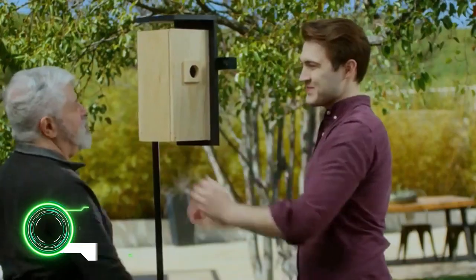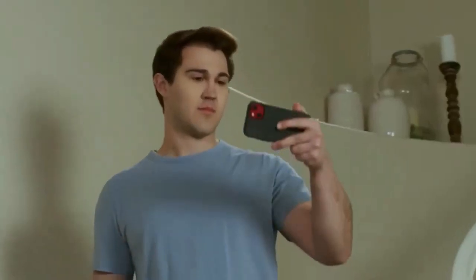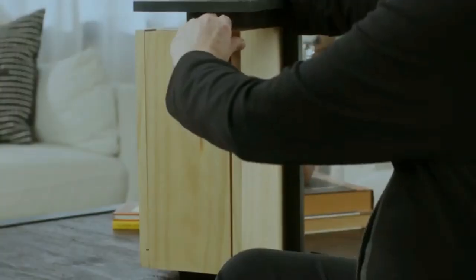Smart Bird Feeder BirdFi Nest. It can shoot video in HD quality or broadcast live if there is internet nearby. As soon as there is some activity inside, you will get a push notification. The price of such devices starts from $200.